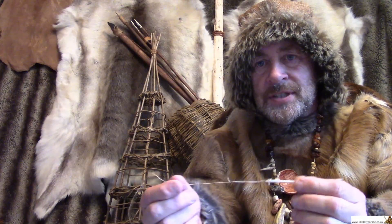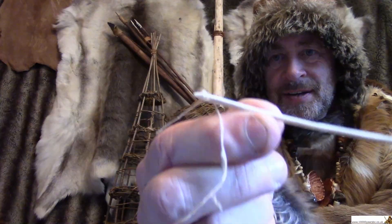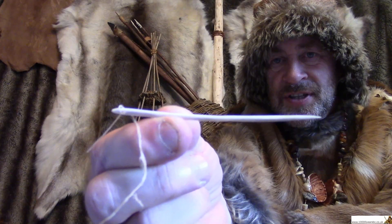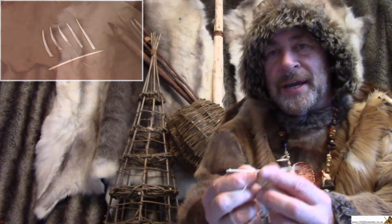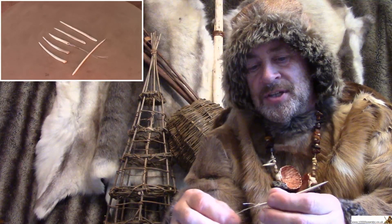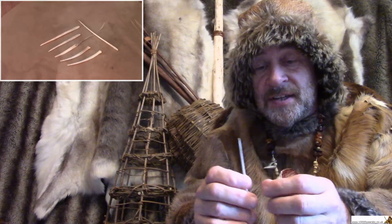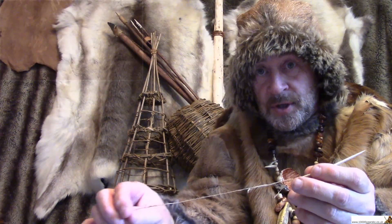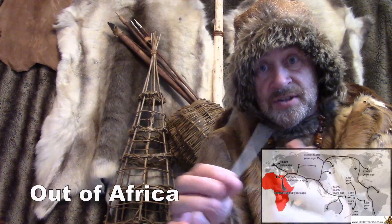We're going to talk today about these. These were one of the most important inventions in the Stone Age: the needle and sewing. Being able to sew clothes properly that fitted you was extremely important to people — the early modern humans who first moved out of Africa many thousands of years ago and into the rest of the world.